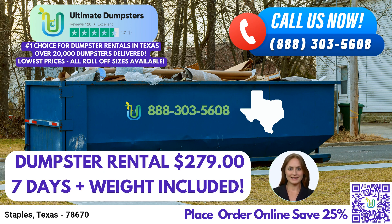Thank you for your attention today. We look forward to assisting you with your dumpster rental needs in Staples, Texas. Let Ultimate Dumpsters be your trusted partner in waste management, providing efficient and reliable solutions for all your projects.